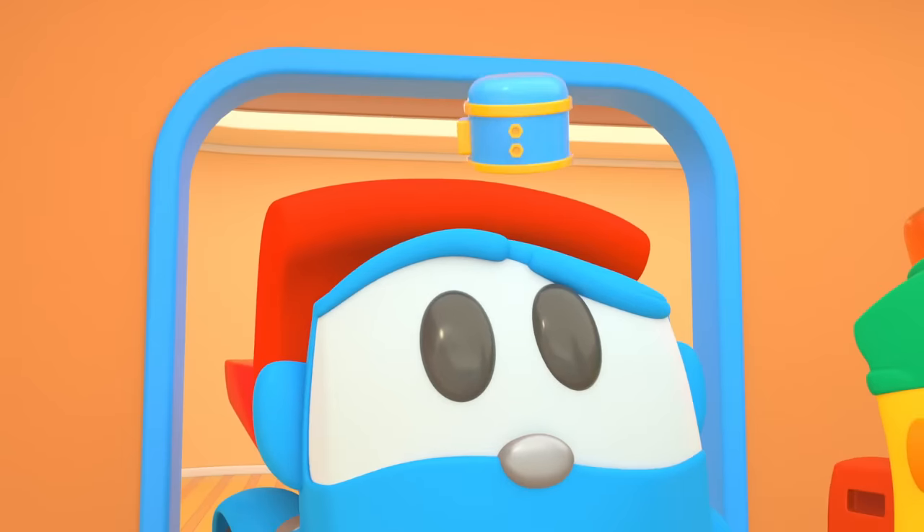Leo, Lifty, and Scoop are hiding behind some rectangles. They are going to watch some new cartoons. And you — choose quickly, click on the rectangles! Quickly, before they disappear!